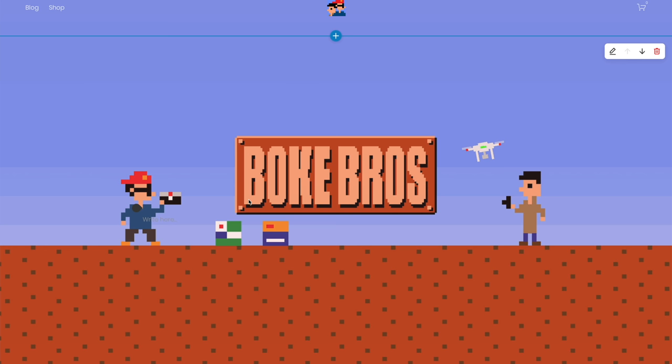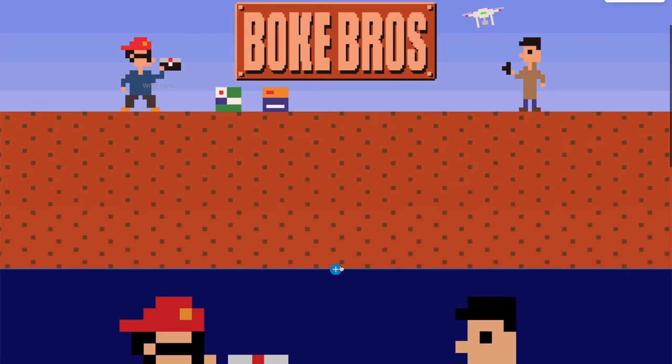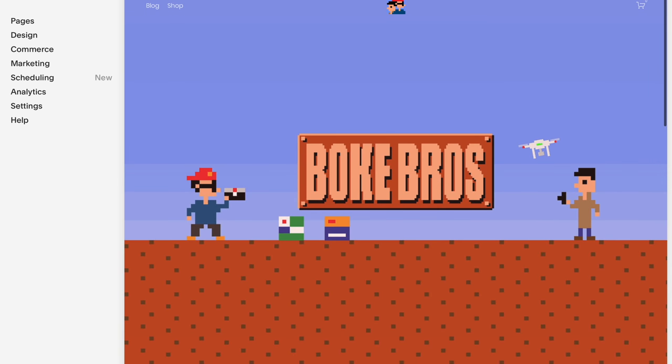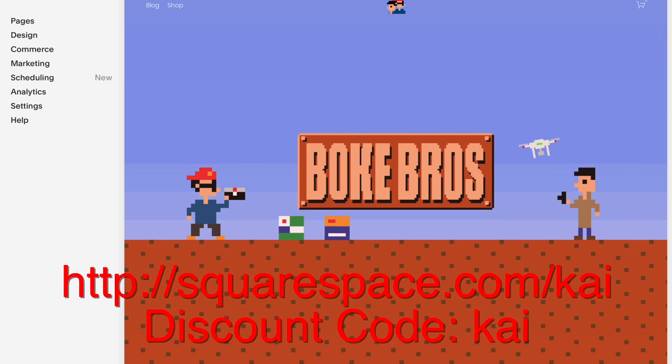Thank you so much for watching. This video was sponsored by the good people at Squarespace. If you want to start up your own website, online store, or just get yourself a domain, you should definitely check them out. It's super simple to get started with an easy-to-use interface filled with loads of templates and backed up with 24/7 customer service. Try it out with a 14-day free trial and get 10% off your first order with the link and discount code.